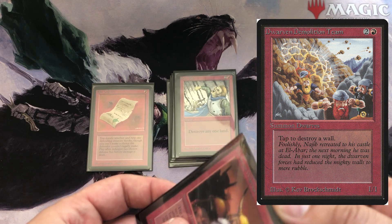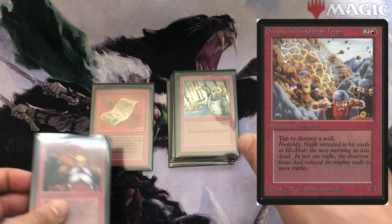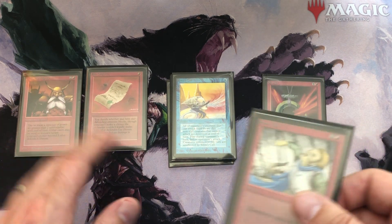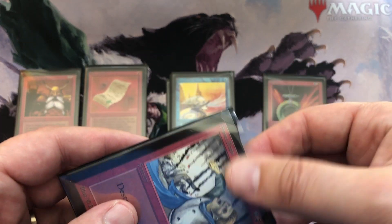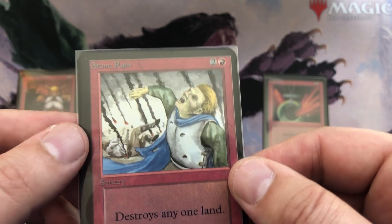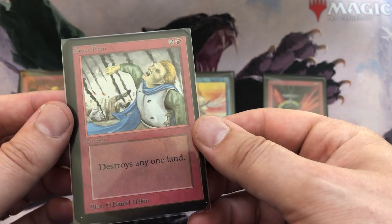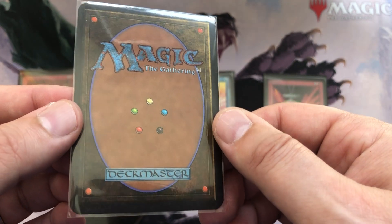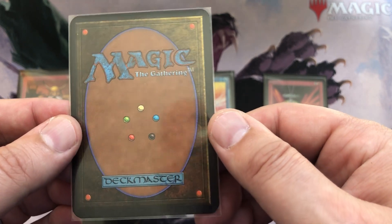Because I couldn't get a lot of rares — where do you get a lot of alpha rares, right? — I thought I'd at least get some more commons, because I want to have some extra alphas. You know, I had six alpha cards, and with this buy I actually more than doubled my alpha collection.